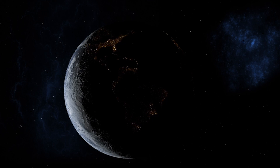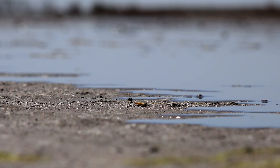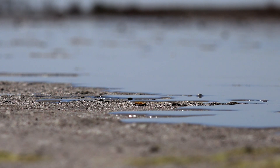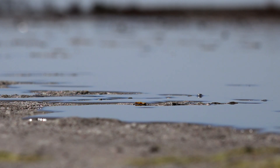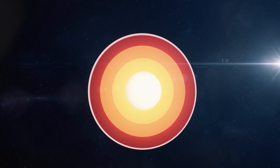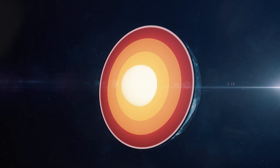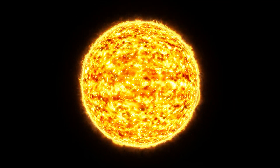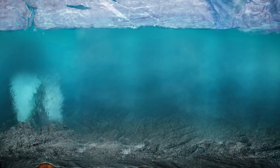We experience a similar phenomenon on Earth, albeit on a smaller scale: tides, caused by the moon's gravitational pull. Compared to Earth, the moon is tiny, and Earth is small relative to Jupiter. Imagine how strong Jupiter's tidal forces must be on Europa. These forces cause Europa to stretch and contract, generating heat in its interior. This heat allows Europa to maintain a warm core, enabling a subsurface ocean despite its icy surface.